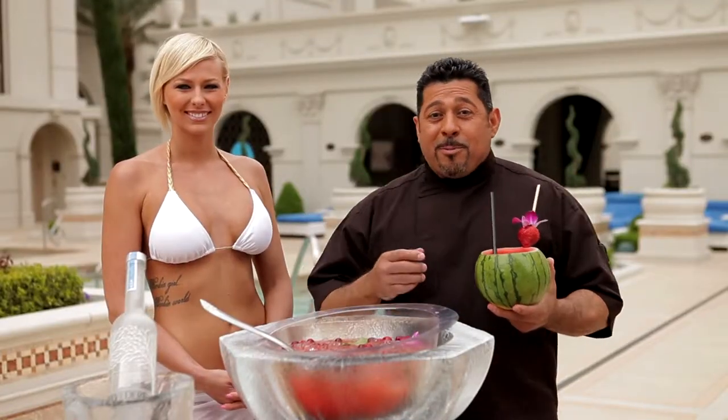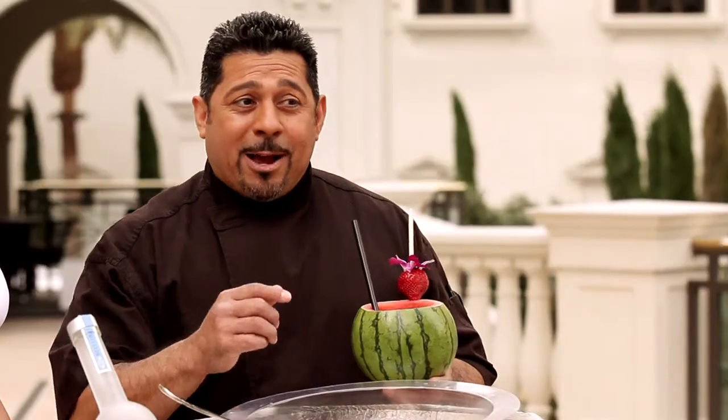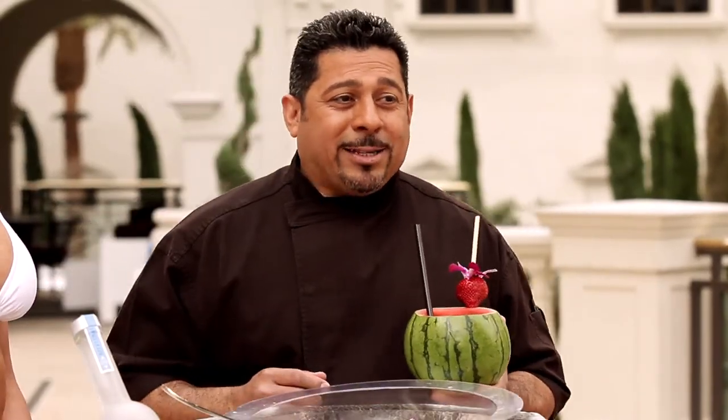And don't forget, with every purchase of a cabana this is complimentary — it's on us. If you want to find out more about what you've seen today, pick up a Vegas Player magazine.